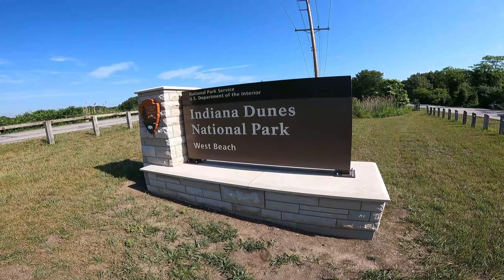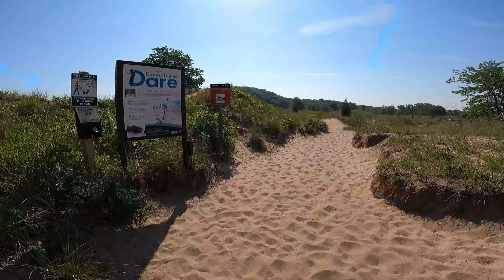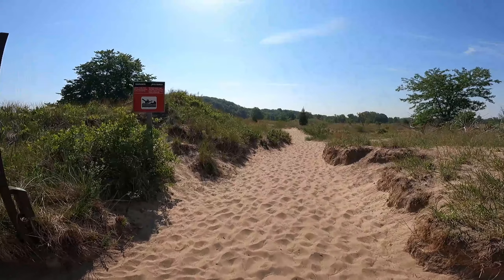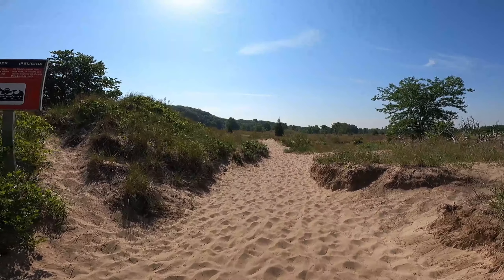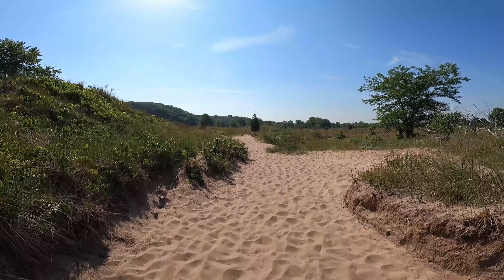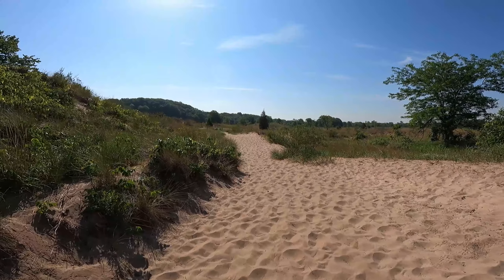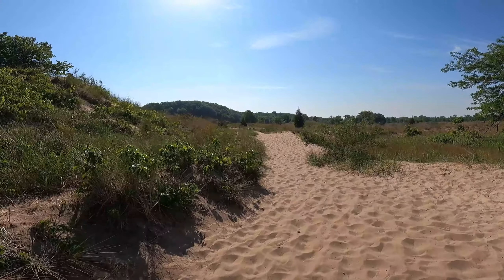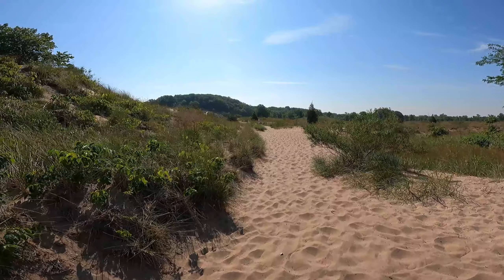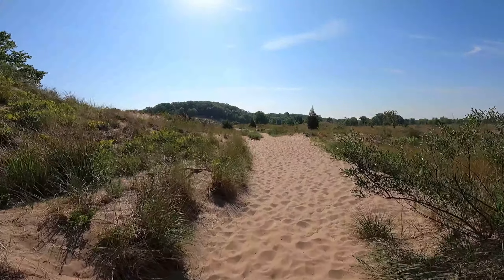Now we are officially in Indiana Dunes National Park. We are headed out on the West Beach Three Loop Trail. This trail is going to take us around three loops: the first is the Dune Succession Trail, the second is the West Beach Trail, and the third is the Long Lake Loop. I think this is supposed to be about three and a half miles.